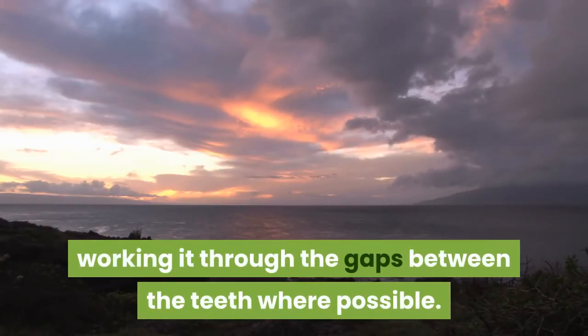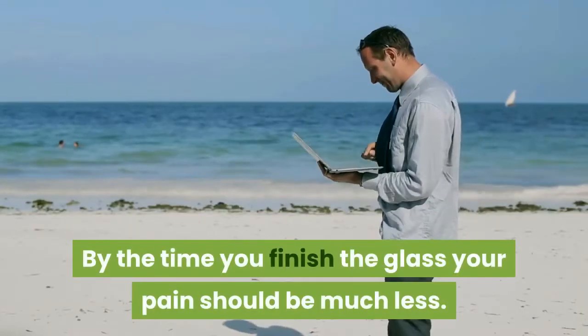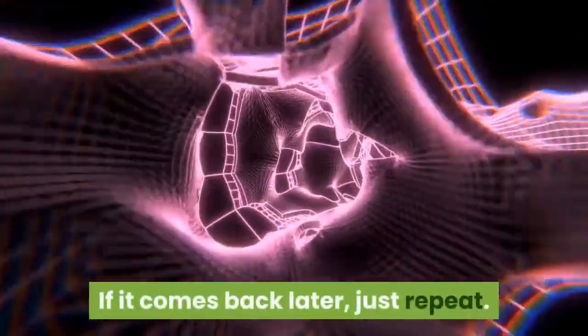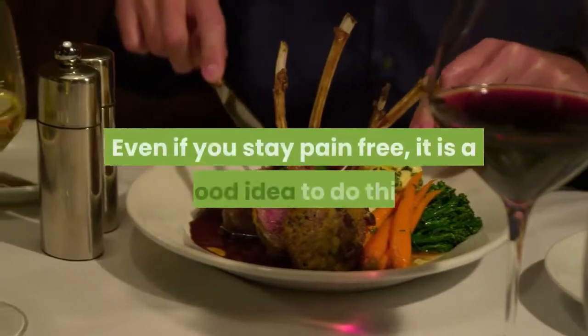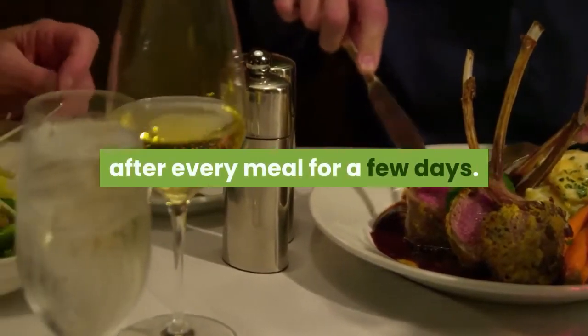the teeth where possible. Do not swallow — just spit it out, then take another sip and repeat. By the time you finish the glass, your pain should be much less. If it comes back later, just repeat.